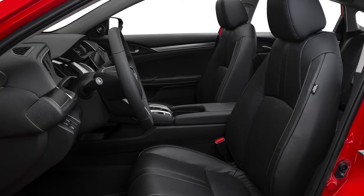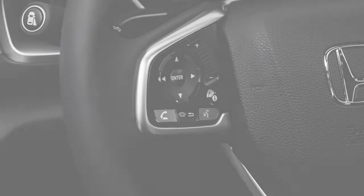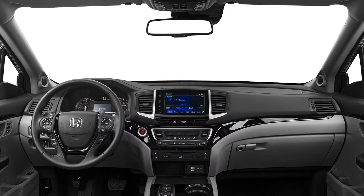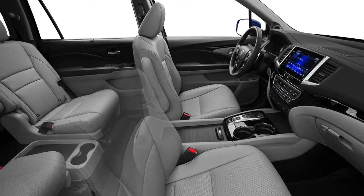To use the voice control system, first minimize background noise. Find the controls on the left side of the steering wheel. Press the talk button and speak your command clearly. The microphone, located near the map lights in the ceiling, is specifically designed to pick up voice commands from the driver, filtering out speech from the passenger seat.